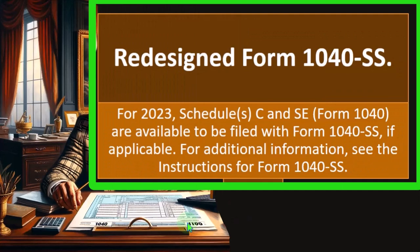Redesigned Form 1040-SS: for 2023, Schedules C and SE of Form 1040 are available to be filed with Form 1040-SS. If applicable, see the instructions for Form 1040-SS for additional information.